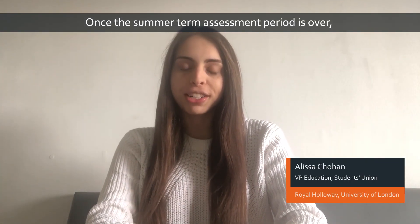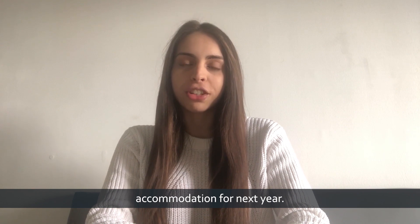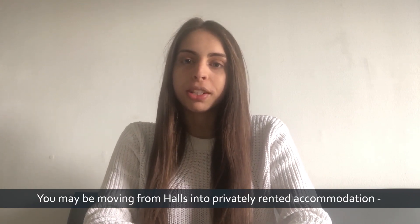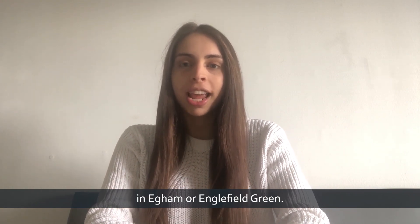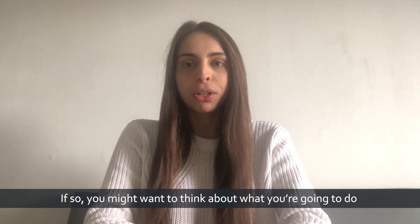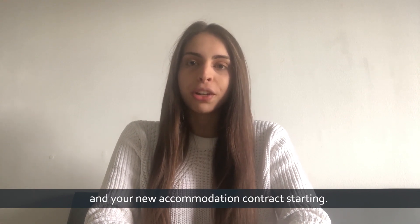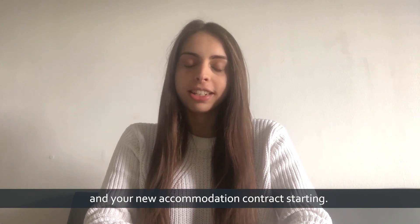Once the summer term assessment period is over, your thoughts might be turning to moving into your new accommodation for next year. You may be moving from halls into privately rented accommodation in Egham or Englefield Green. If so, you might want to think about what you're going to do with your belongings in between your halls contract ending and your new accommodation contract starting.